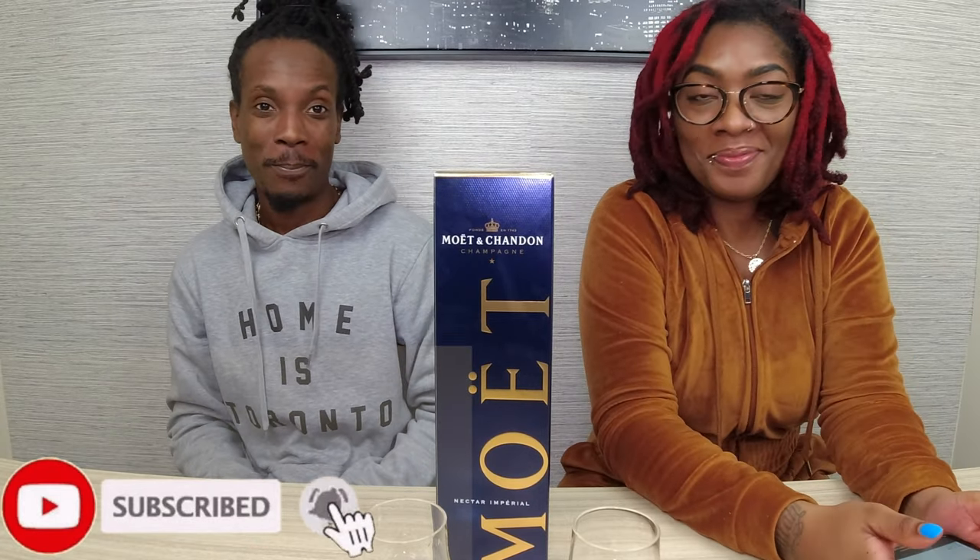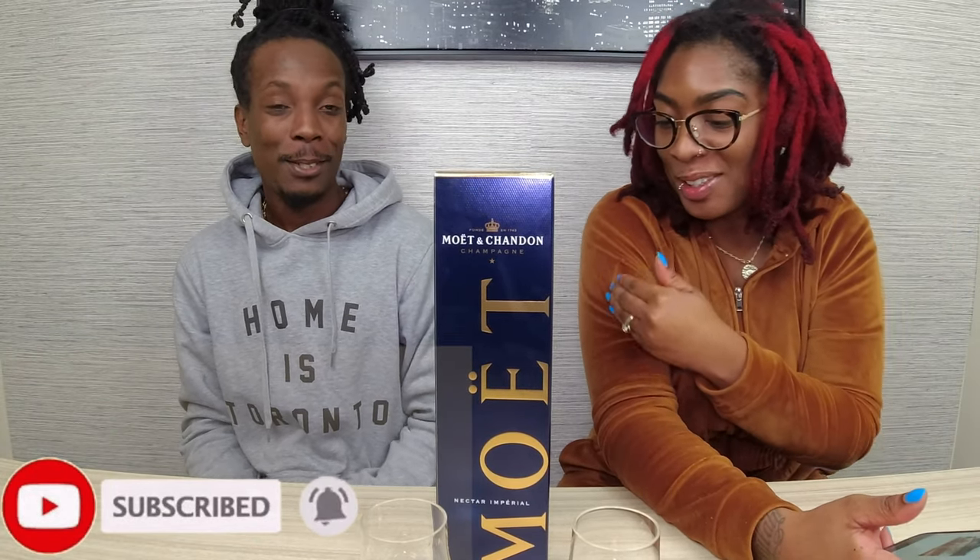Welcome back to another vlog! Today we're gonna be talking about Moët Imperial Nectar — or Nectar Imperial, as she says. Unfortunately, if you guys hear any noise in the background, it's our puppy Sincere trying to get out of his crate. Don't mind that, but let's get into this video.